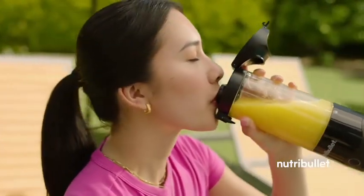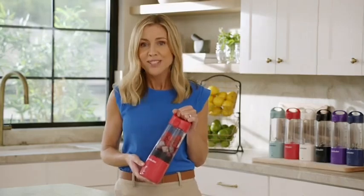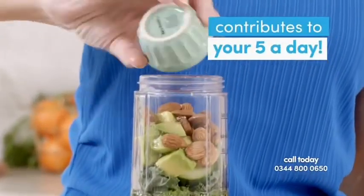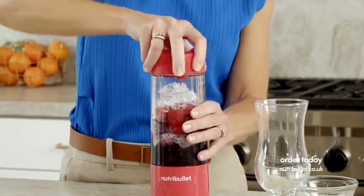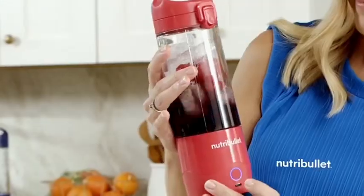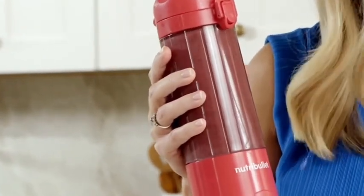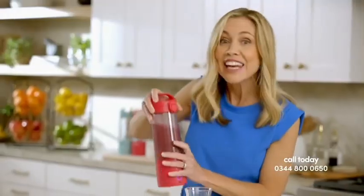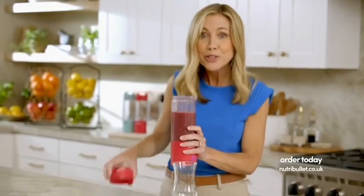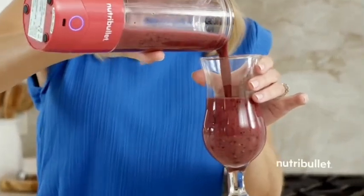If you have picky eaters in the house or don't get enough fruit or veg in your diet, eating those fruits and vegetables is way better when it tastes like dessert. I always use ice as a test when it comes to blenders. You can hear the ice knocking around and then you're done — all that ice is no longer ice. It's been crushed into what is now an icy cold, blended, beautiful dragonberry smoothie. Look how brilliantly smooth that is.